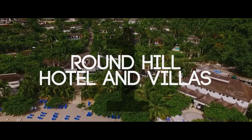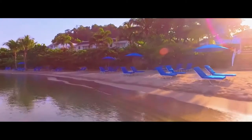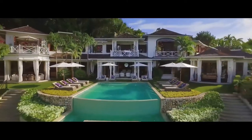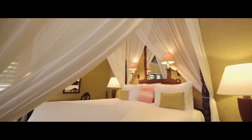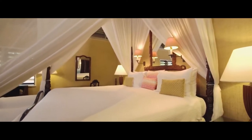Number one, Round Hill Hotel and Villas. Situated west of Montego Bay, Jamaica, the Round Hill Hotel and Villas boasts 36 Ralph Lauren-designed oceanfront guest rooms, 96 luxurious villa rooms and suites, and a selection of 26 private two-to-six-bedroom villas, most with private pools.